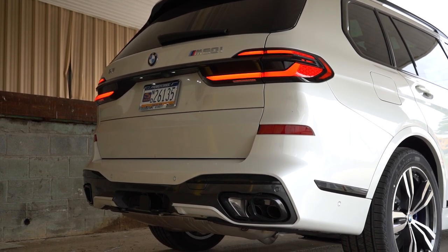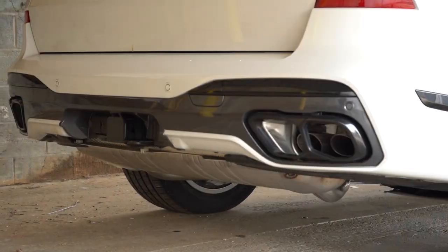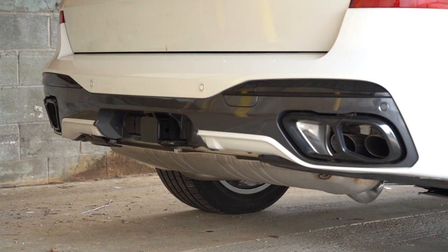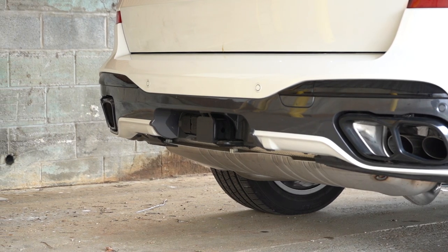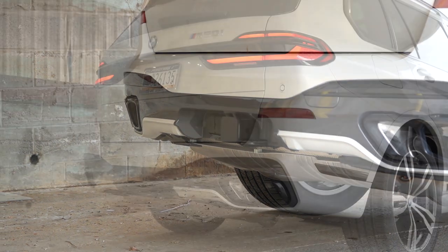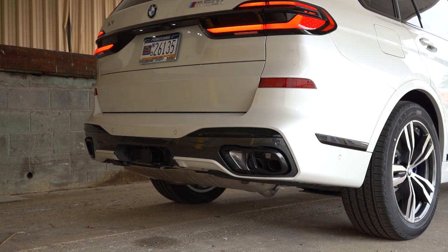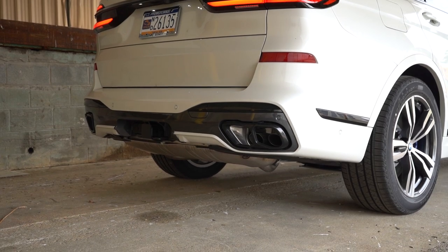Gloss black accents can also be found at the back to tie everything together. A trailer hitch is available for $600 — this one has it. Just below, there are integrated dual exhaust outlets with quad tips beautifully integrated into the rear bumper. And now, here is that exhaust clip.